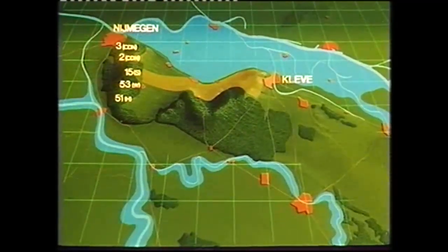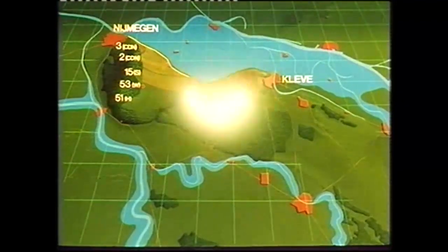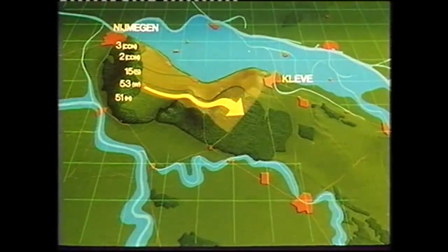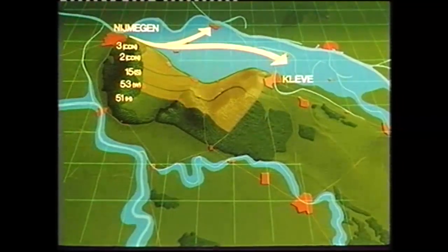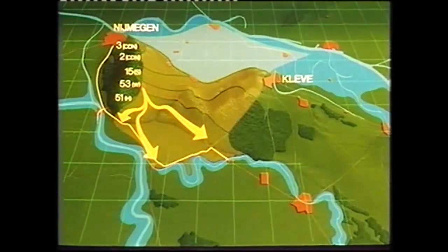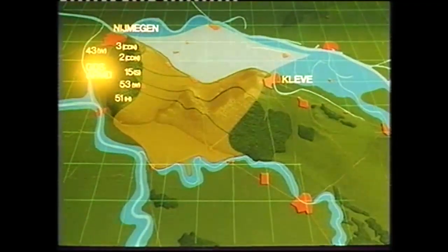The 2nd Canadian Division would open up the main road behind the Scots, and the high ground in the Reichswald, dominating the route, would be taken by the 53rd Welsh Division. The 3rd Canadian Division was to clear the flooded area, and the 51st Highland Division would open up the other good road.